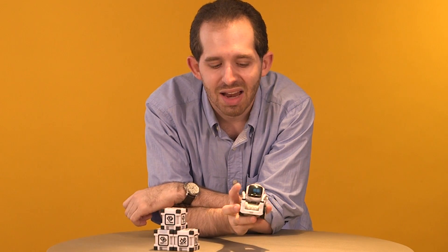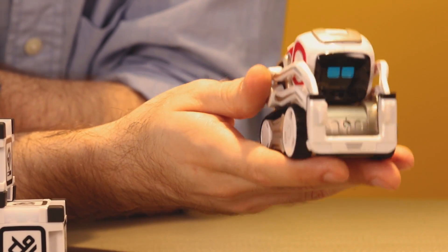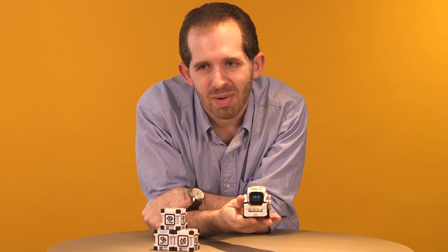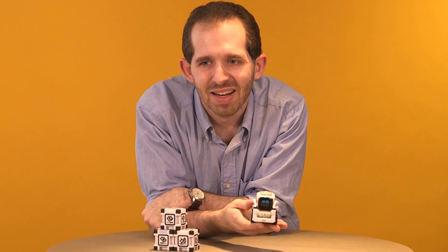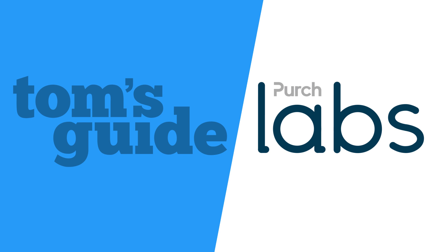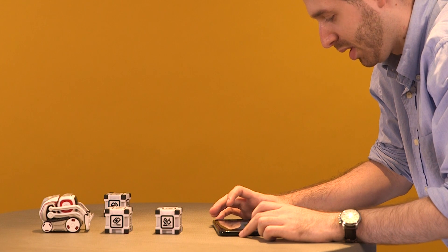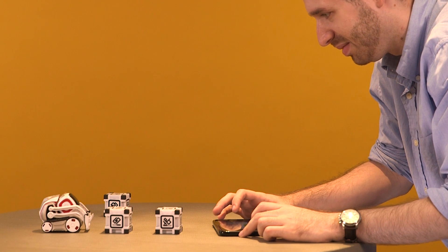Even for a robot that can teach you how to code, $180 is a lot even for this much adorableness. But if you get it, you're gonna fall absolutely in love with it — I think it's my new best friend. For Tom's Guide, I'm Andrew Ephraim. Cosmo has the hiccups? That's new.